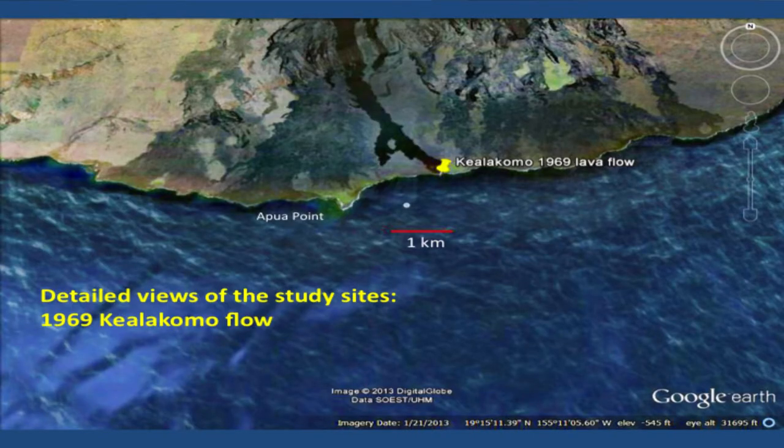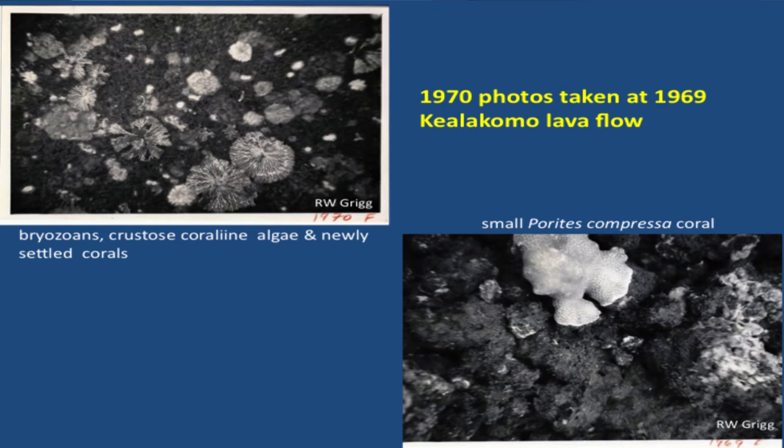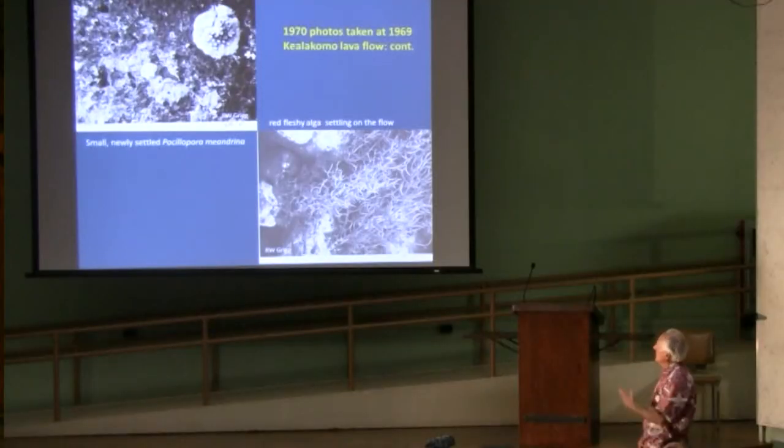This is the youngest flow that we looked at. We went to the site and established both a control site — a reference site where there wasn't a flow — and then on the flow itself, making comparisons between the two. These are some photos we took after just one year. There's not much you can see as far as corals because they're too small. There's a Porites compressa coral that grew pretty quickly in that one-year period, and a small Pocillopora, and over here is a lot of algae, moss animals, all kinds of stuff. Not much coral after one year.